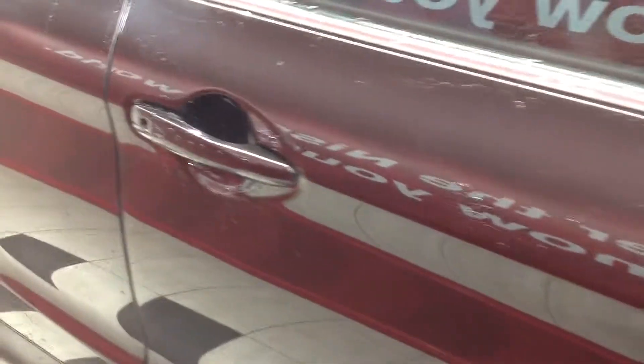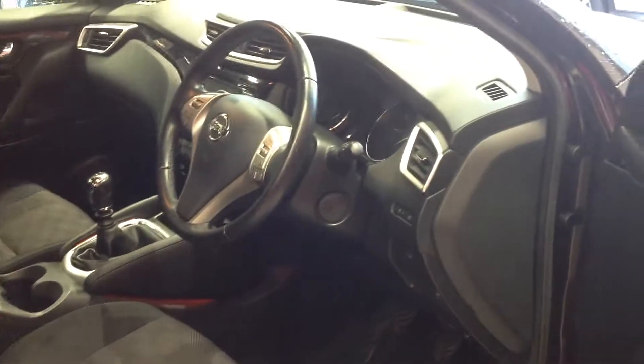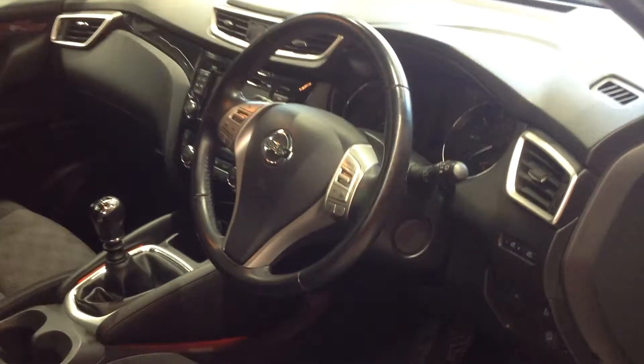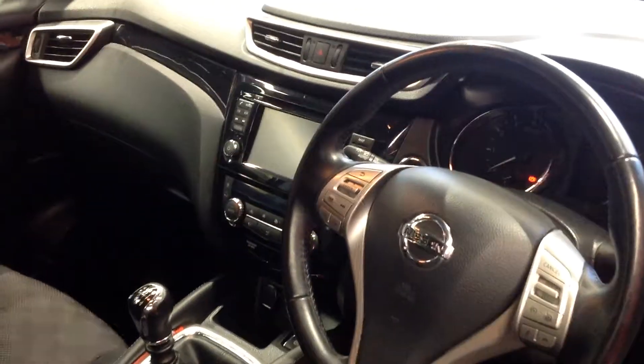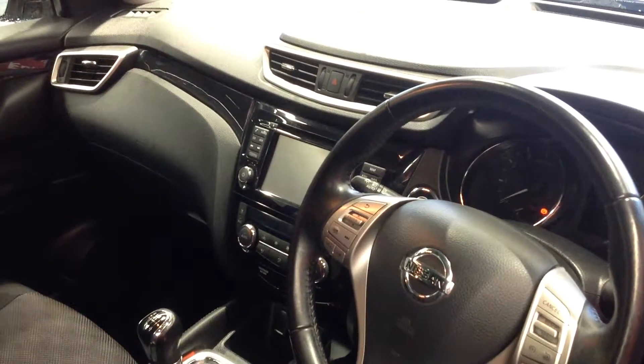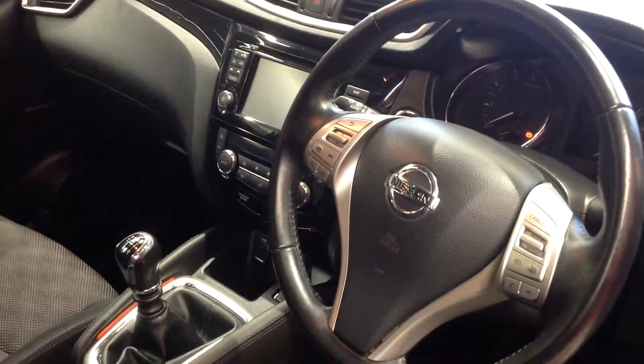I'm now just going to open up inside the car to show you the interior and talk you through some of the specification. This car has things like automatic lights, automatic wipers, cruise control with speed limiter, a satellite navigation system which incorporates the Bluetooth facility and the reversing camera, dual climate control, and when we go up into the roof you can see it has the panoramic roof with an electric blind which you can stop at any point across the roof.